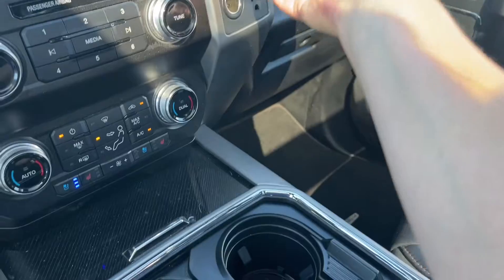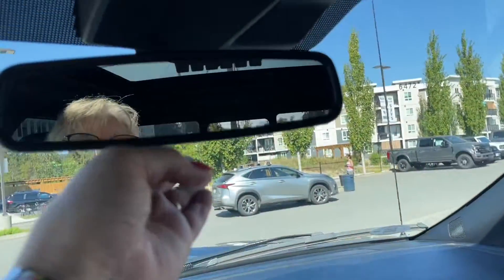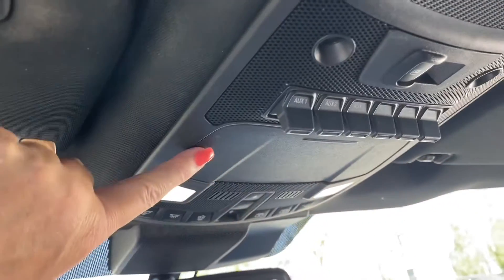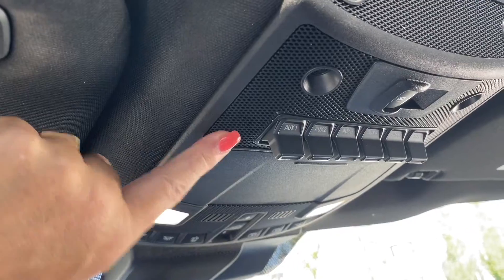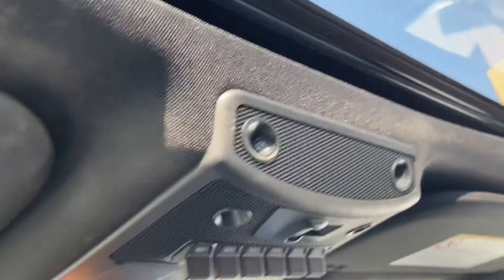Off to the side is your 12-volt and 110 outlet. You've got two glove compartments — the lower one is locking — auto-dimming rear view mirror, lighting controls, universal garage door opener, sunglass holder, upfitter switches, a power sliding window in the rear, and a twin panel moonroof with power sliding panels as well as the screen.